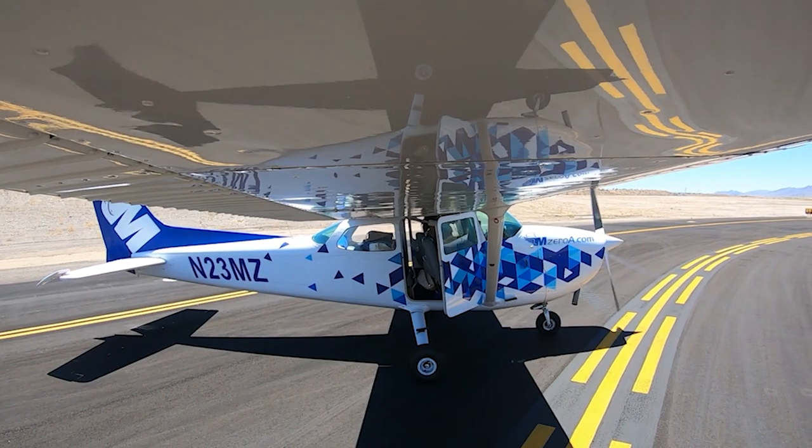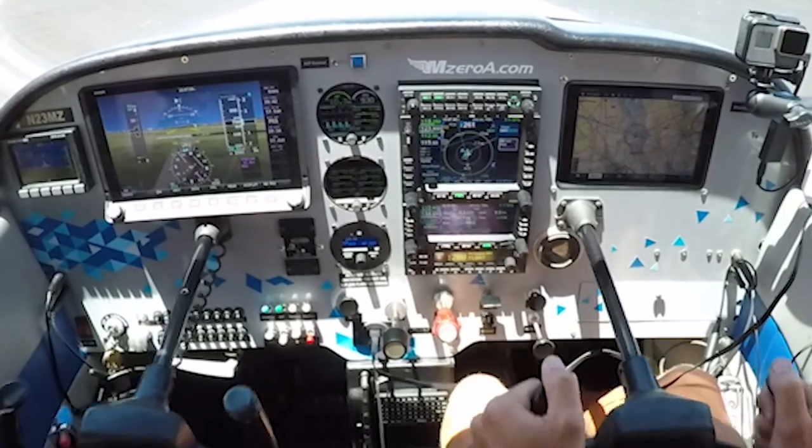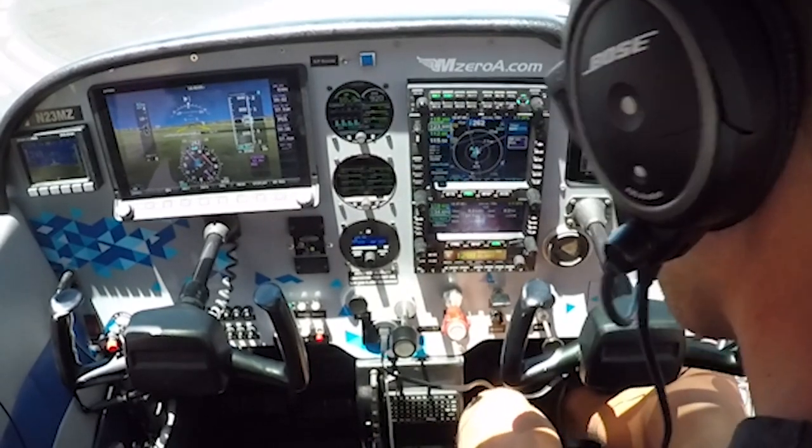Let's go ahead. Flight controls: right side up, left side down, left side up, right side down. Full back, full forward. Rudder pedals — whew, that wind is gusty. Rudder pedals, all good there.